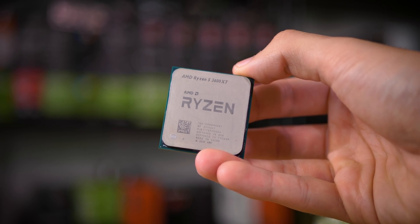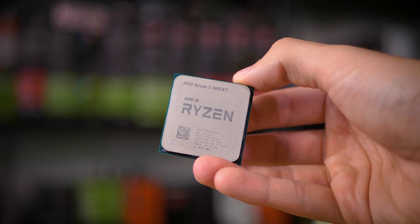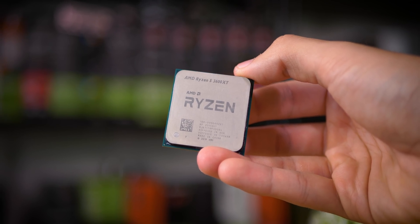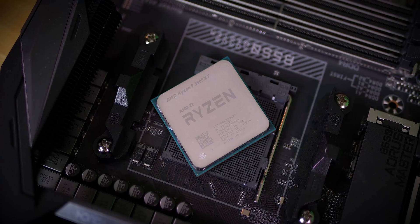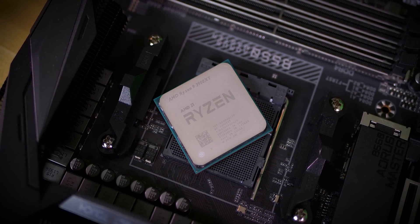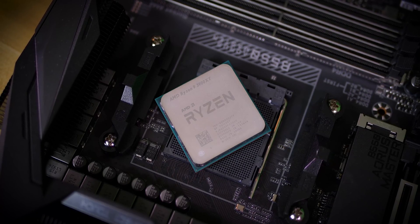That release — the 3600, 3800, and 3900 XTs — on the surface they appear nearly identical to original Zen 2 SKUs, and that's because they are nearly identical. But there's a bit more to the story than meets the eye. I want to discuss that and discuss the viability of those CPUs overall.